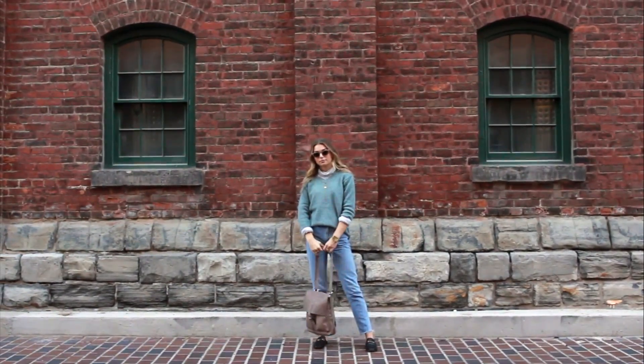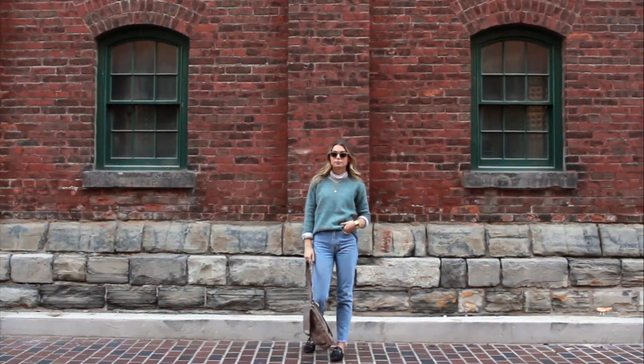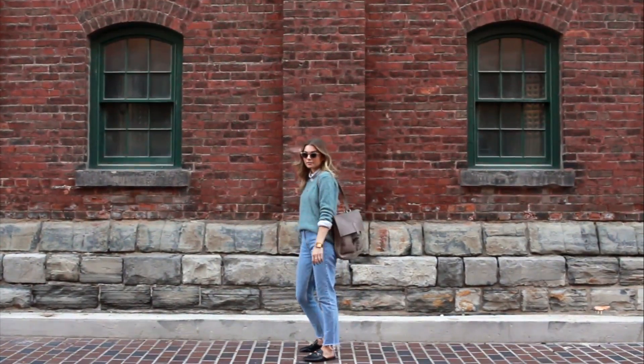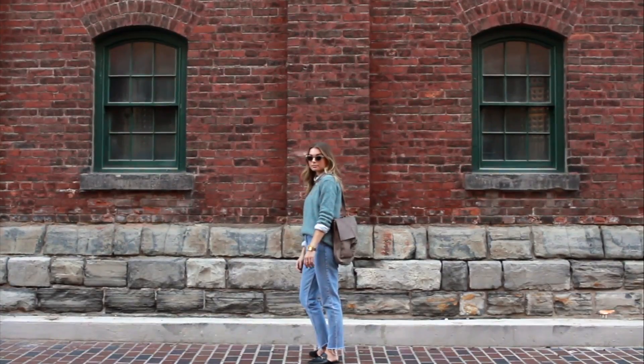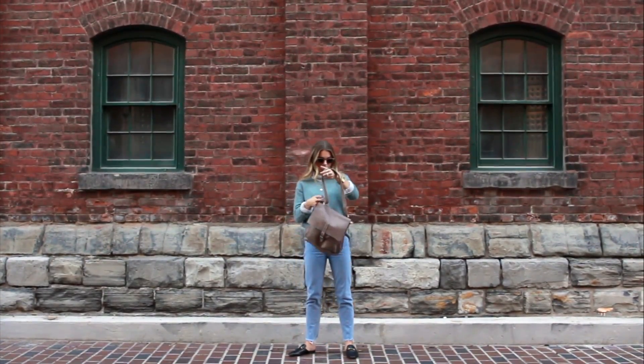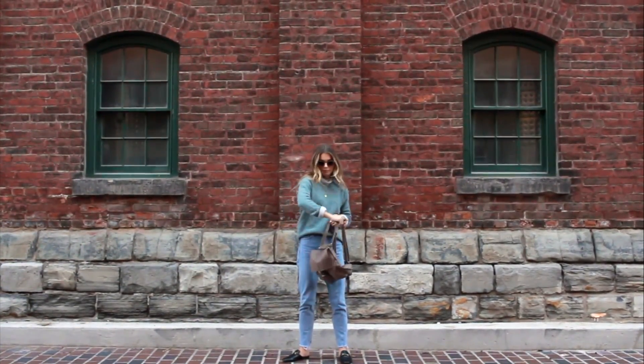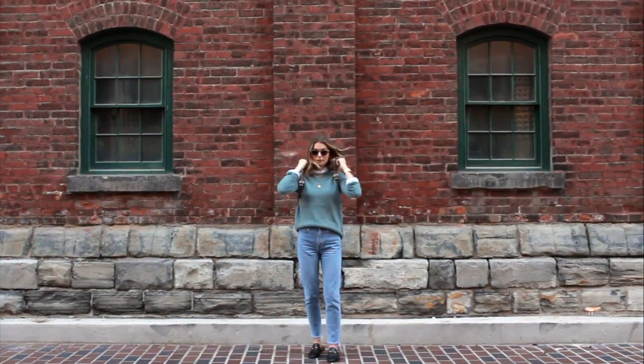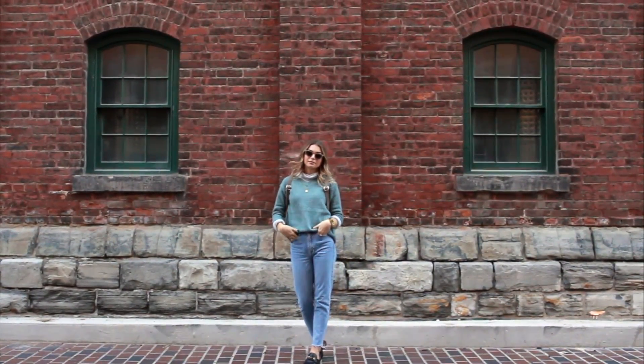This outfit is really different for me, but I'm really into it — layered sweaters. I have a turtleneck layered under another sweater with some high-waisted mom jeans and Gucci slides, paired with a backpack. I think this is perfect for school. It keeps you warm because you are wearing two sweaters. Feel free to add a jacket to this — that would also look good, but I just think this looks really school-appropriate.